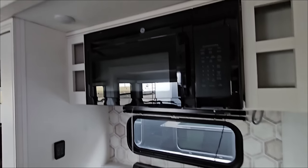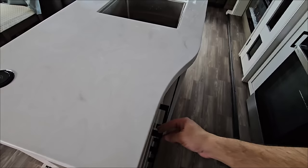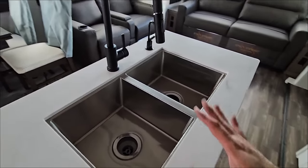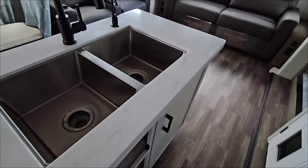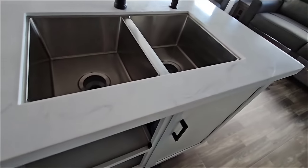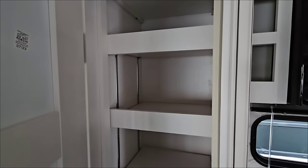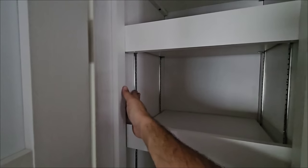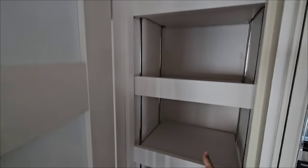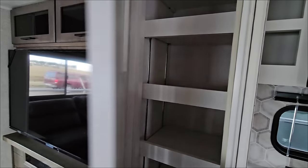I like the four-burner stove and oven combination. Nice full-size residential GE microwave. Good storage and lots of drawers, though none of them are soft-closing. Dual basin stainless steel sink — I know a lot of people prefer single basin, but not me. Good amount of area for a trash can plus more storage. This is a really nice pantry — I love the adjustable shelves. You just don't see enough of this on RVs. The ability to move shelves to different heights to store different things is extraordinary.